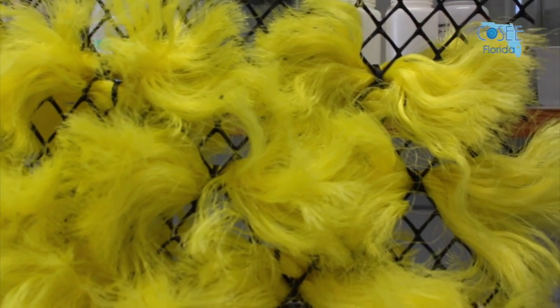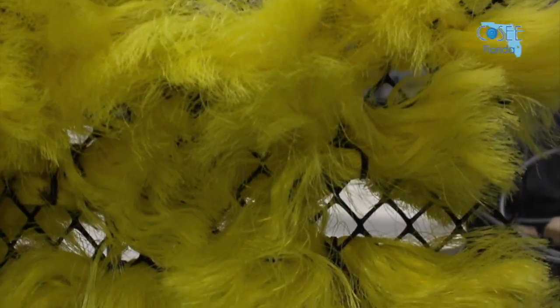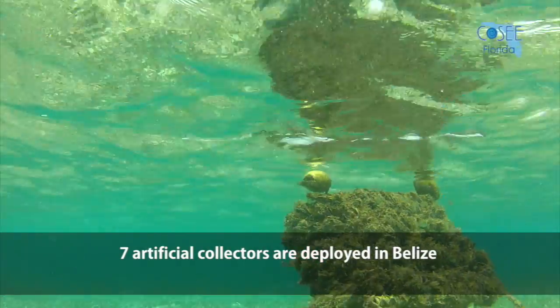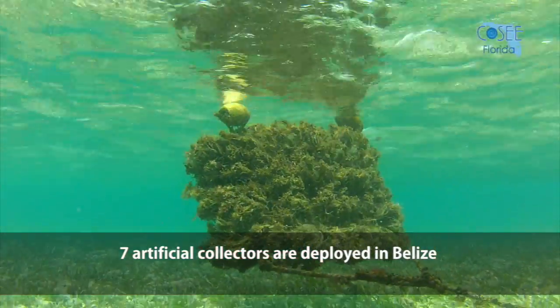When we deployed these collectors, they would be covered with algae and other marine organisms, making them attractive for the post-larvae. The collectors work as a floating medium where the post-larvae settle once they reach protected and shallow waters.